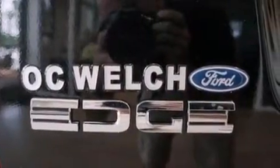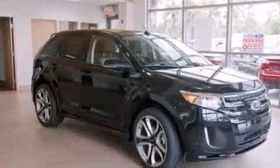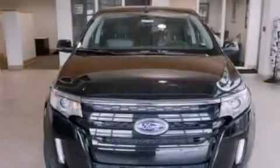Side curtain airbags, rear seat child-proof door locks, dual power seats, air conditioning, and the leather seats provide great support and create an overall luxurious feel.